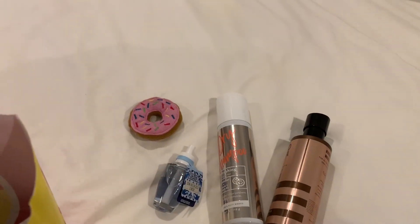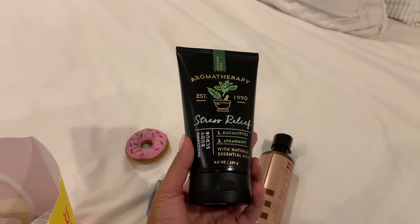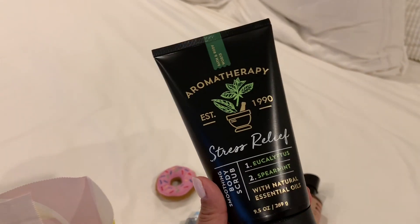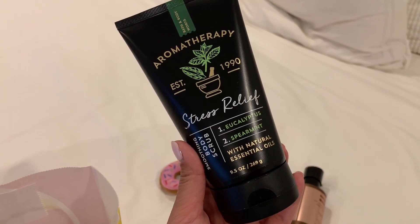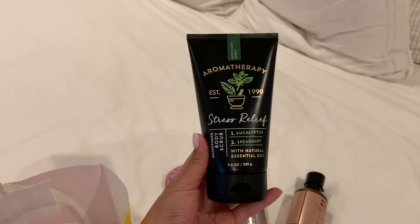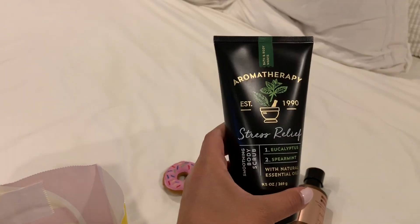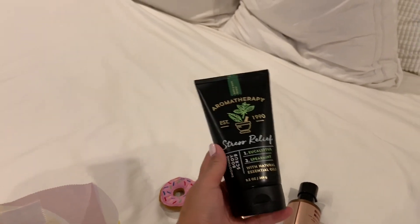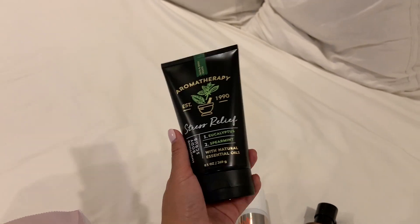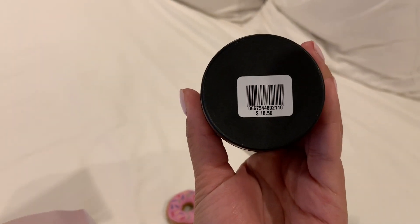That toy was not purchased at Bath and Body — but it is from there. And then this I've tried. They have some that come in a glass jar and I've tried that, but this is a different one. It's the same scent that I like — it's eucalyptus and spearmint — and I love it. It's a body scrub. I just like this container better than the glass jar for a shower. It's a stress relief scent — it smells amazing. At the end of a long day, I love showers, so this kind of gives you that bath spa experience without having to take a bath. This was $16.50 and regular price.